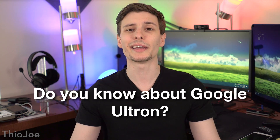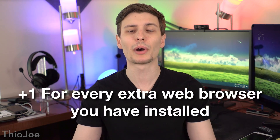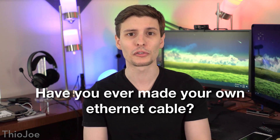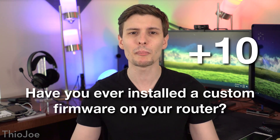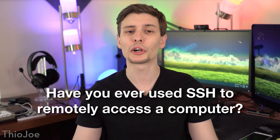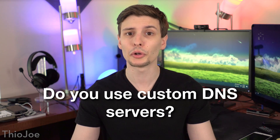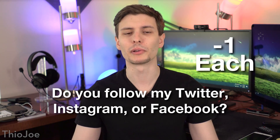Do you know what Google Ultron is? If so, give yourself three points. You can give yourself one point for every extra web browser you have installed besides the default. If you have ever created your own ethernet cable — meaning you cut it up, added on the RJ45 connectors, crimped it and everything — give yourself eight points. If you have ever installed a custom firmware on your router, give yourself ten points. If you have ever resized a drive partition, give yourself ten points. Anyone who has used a secure shell to access a remote computer, you get ten points. If you use a custom DNS server, either just on your computer or on your router, you get ten points. Finally, for every social media site you follow me on, subtract one point, because you really shouldn't listen to me.